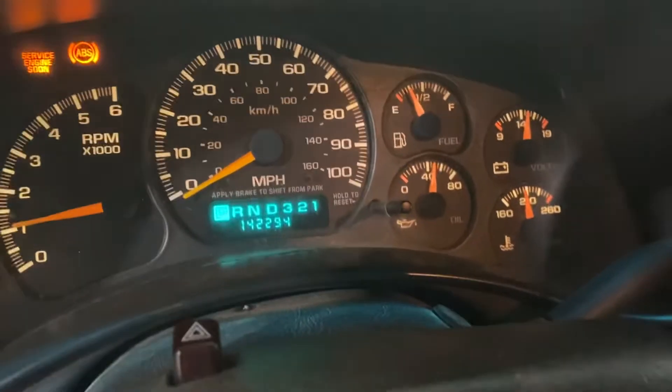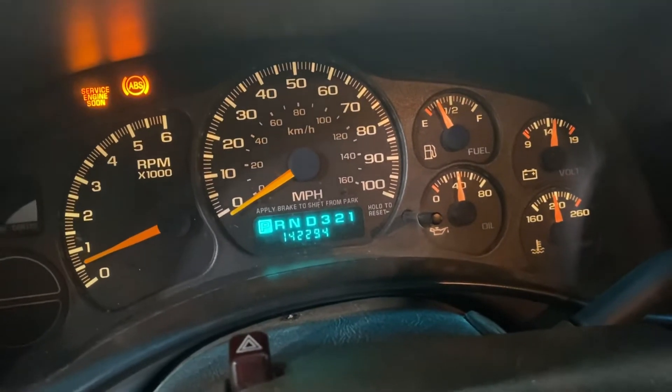The oil pressure looks good. It's at operating temperature.